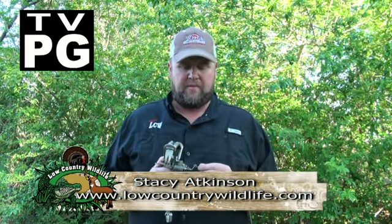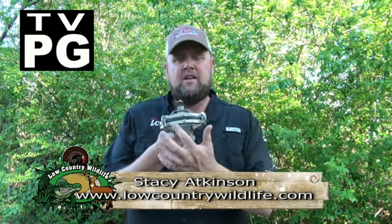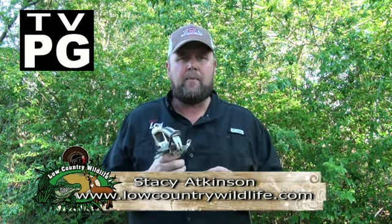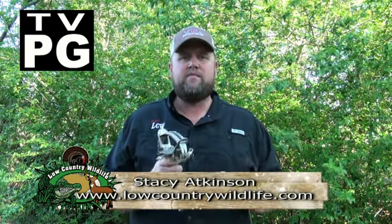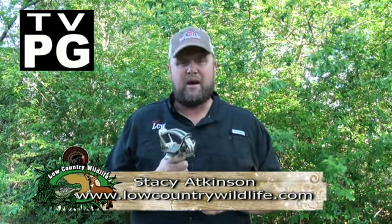Hey folks, welcome to Low Country Wildlife. On today's show, we're going to take this little Oneida Victor 1½-inch rubber jaw trap and show you how to take predators off your property. Deer season just ended and now is the time for predator control to keep them turkeys and fawns safe for the upcoming year. Don't go anywhere, LCW will be right back with some trapping action.